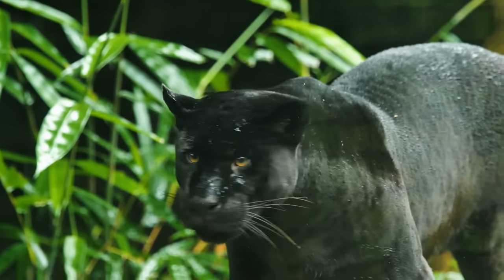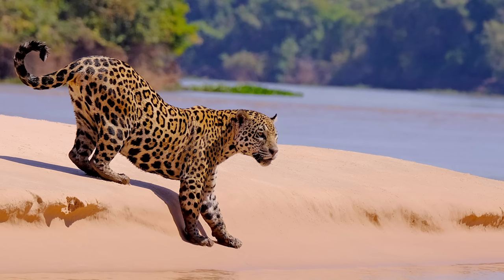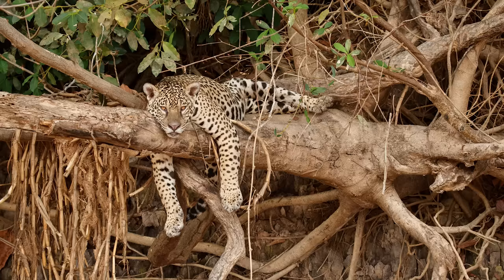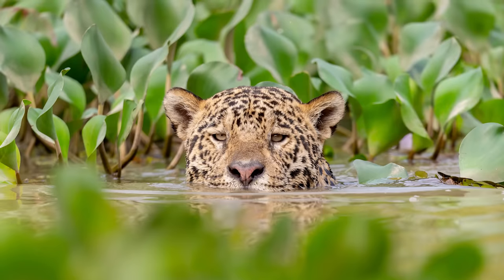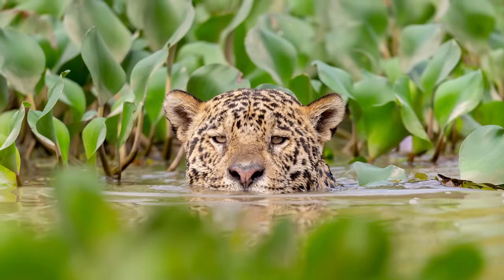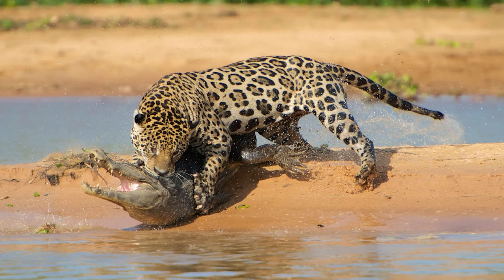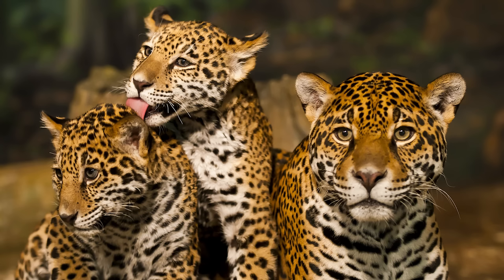They have adapted to living in the wet rainforests and wetlands of South America, including and especially the Amazon rainforest. Jaguars are excellent swimmers, consuming more reptiles than any other cat. They use their powerful bite and large canines to prey upon turtles and caiman. Like snow leopards, they are a monotypic species, meaning that there are no currently defined subspecies.